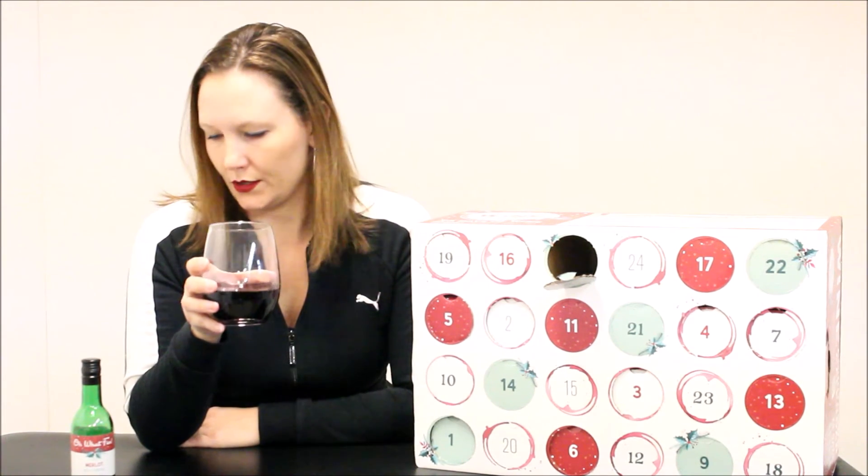I definitely get black cherry and it's a little bit tart. I feel like I get a little bit of strawberry too. It says raspberry on the label — maybe raspberry, I'm not sure. There's a little bit of dryness to it, but none of that oaky flavor you get with Cabernet. It's just a very smooth Merlot.